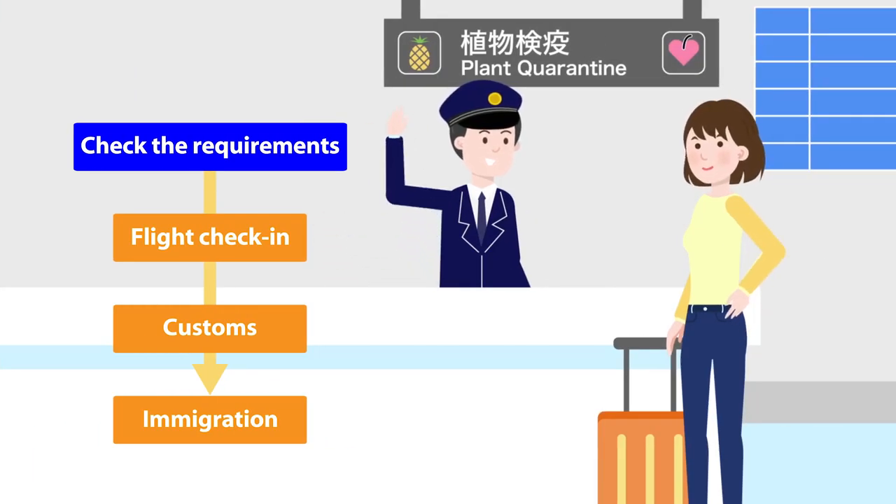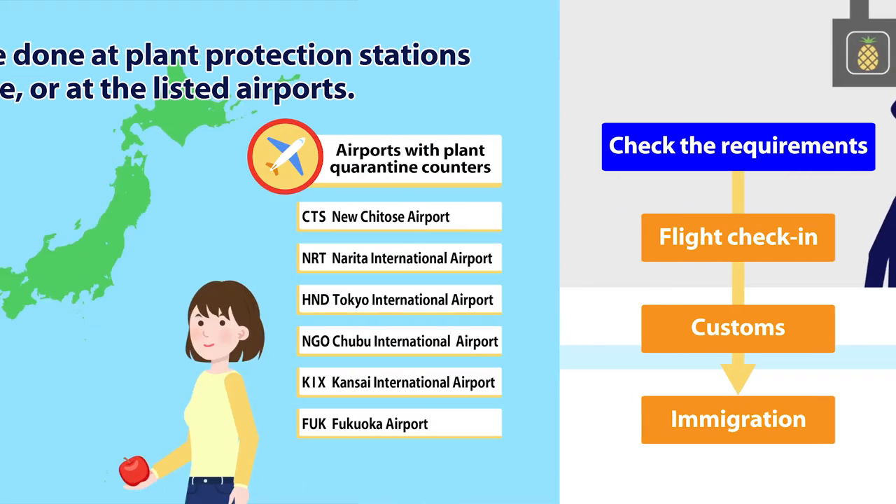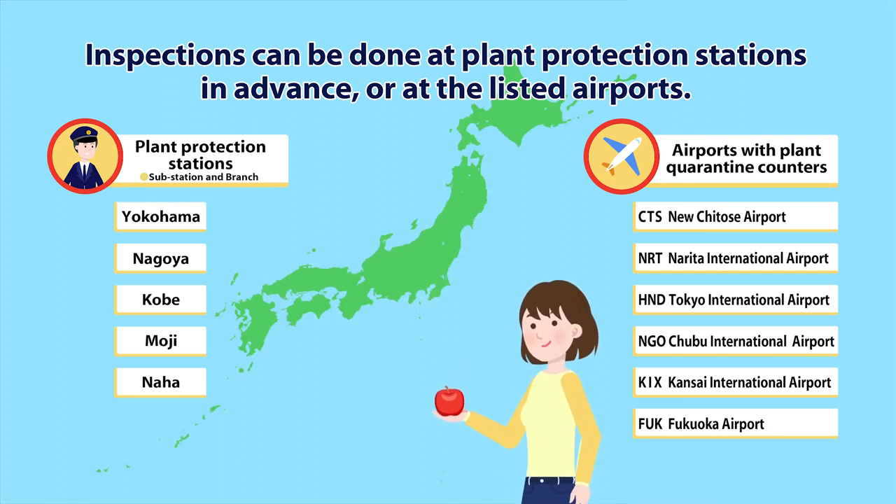Check the plant quarantine requirements when taking any plants with you overseas. If inspections at departing countries are required, undergo inspection at plant protection stations before leaving Japan. Inspection services are also available at plant quarantine counters in major airports. Inspection will take about one hour. Once an item has passed, a phytosanitary certificate will be issued.